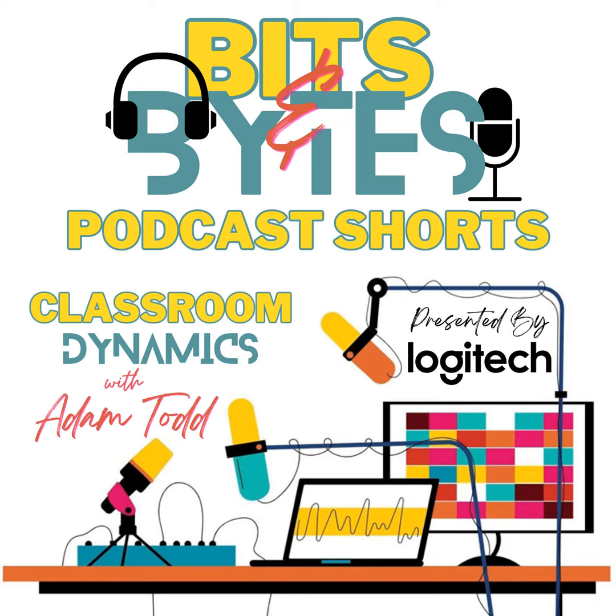Are you an educator eager to spark creativity and engagement in your students? Unlock their potential with content creation. Imagine equipping them with cutting-edge tools to make their skills flourish. Take, for example, the Blue Sona microphone from Logitech, which I'm currently using. It ensures crystal-clear audio quality for impactful projects. Logitech offers a full range of content creation solutions,